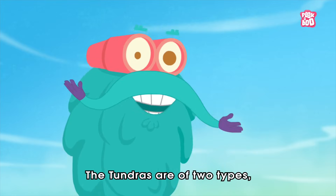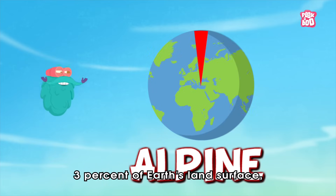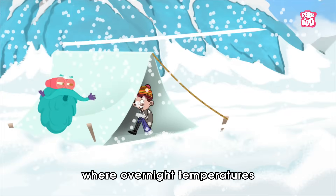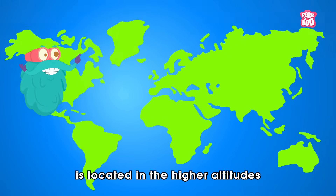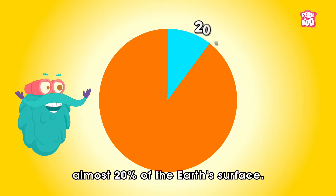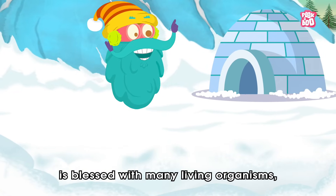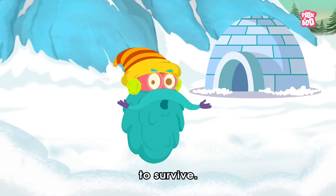The Tundras are of two types: the Alpine and the Arctic. The Alpine Tundra covers approximately 3% of Earth's land surface and is mostly found in the Northern Hemisphere. This region exists at very high elevations atop mountains, where overnight temperatures fall below freezing. Whereas the Arctic Tundra is located at higher latitudes in the polar regions of the Northern Hemisphere and covers almost 20% of Earth's surface. Despite such harsh conditions, the Arctic Tundra is home to many living organisms, including plants, animals, and humans, who need special adaptation techniques to survive.